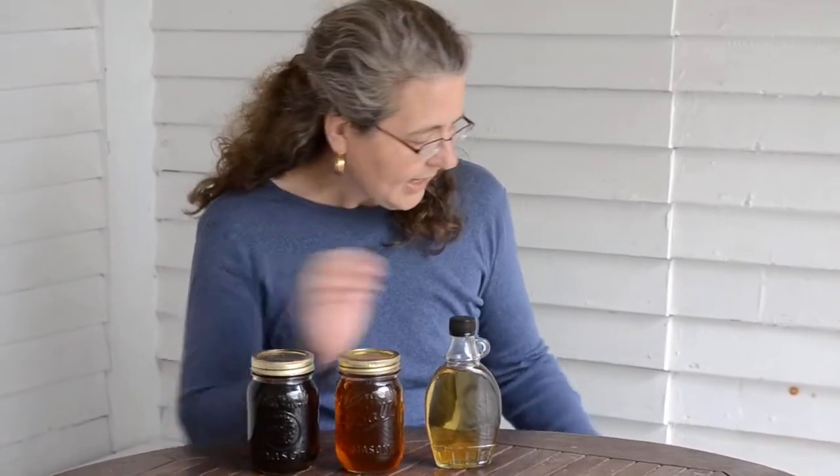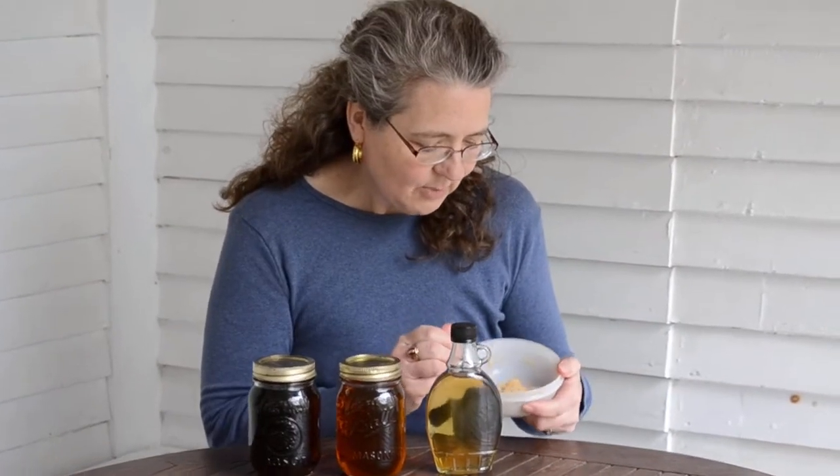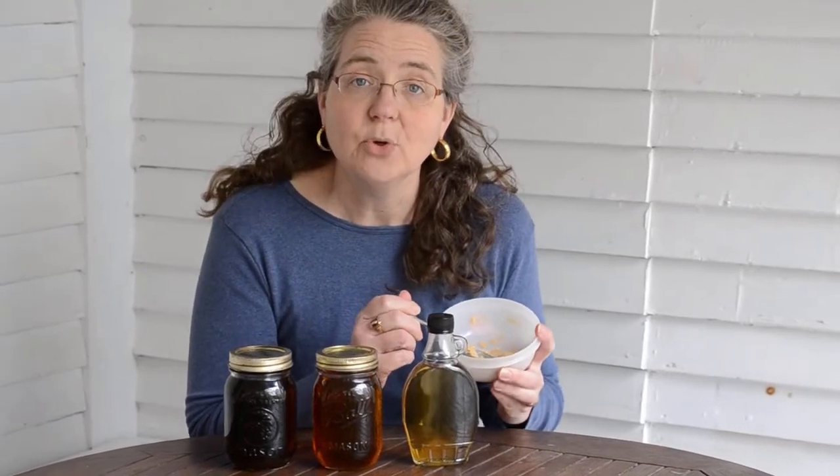Syrup is of course the number one product that we love to make. But another thing that we've learned to make — and I have eaten almost all that we have because it's one of my favorite things — is this delicious maple cream.